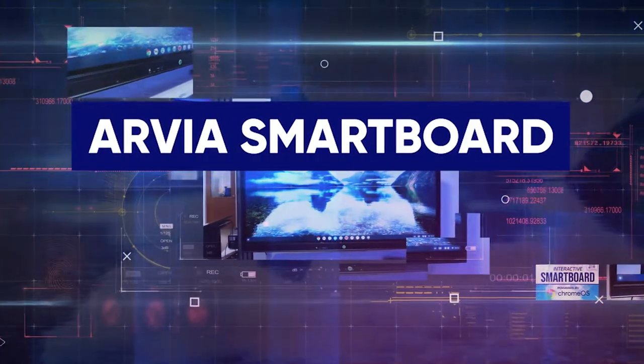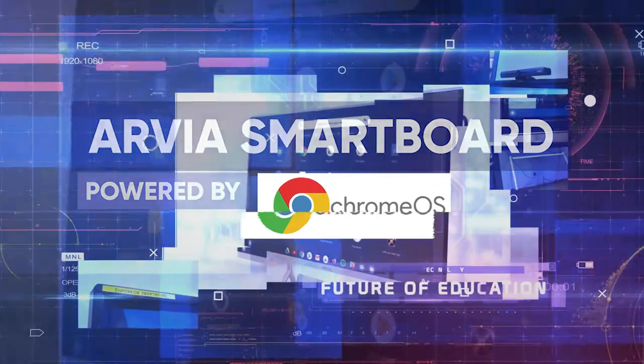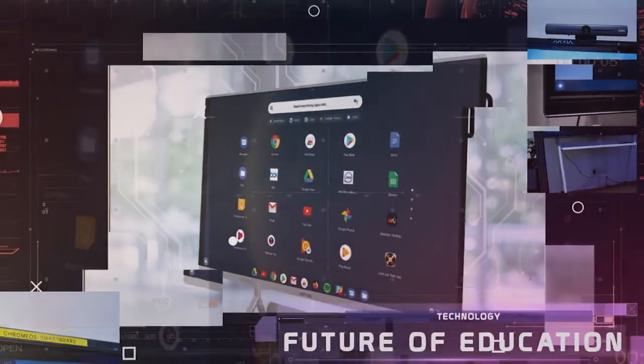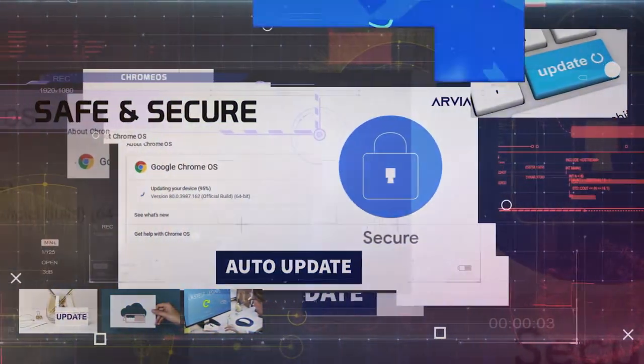Introducing our VIA SmartBoard, powered by Chrome OS. Changing the future of smart classrooms. Here are some of our unique features. One: the operating system.